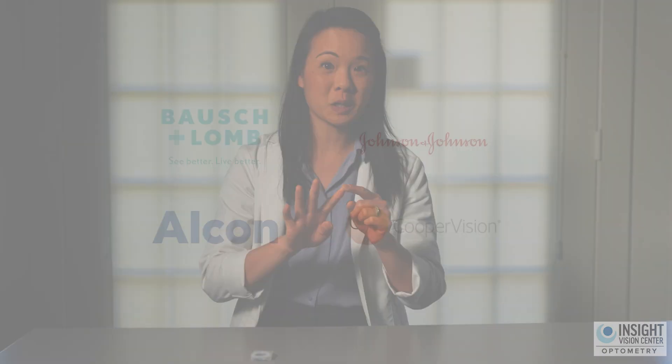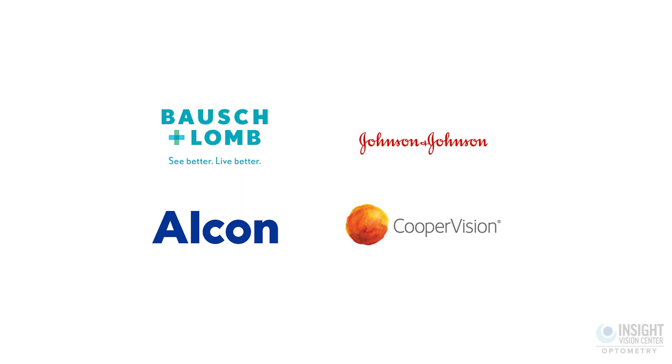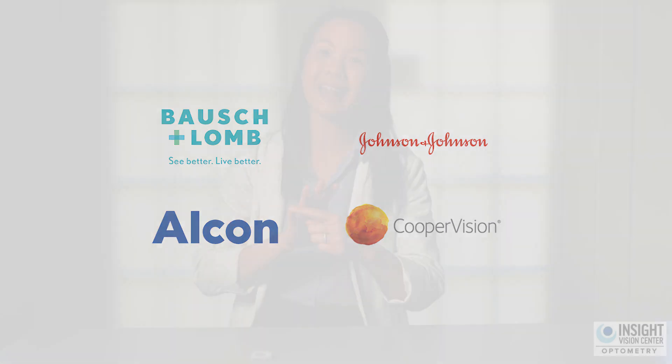In the United States there are four main companies that make your soft contact lenses. There are other smaller companies but let's talk about the four big ones. They are Bausch & Lomb, CooperVision, Johnson & Johnson, and Alcon. These companies have made contact lenses in mass production and they have several different lines of contacts.